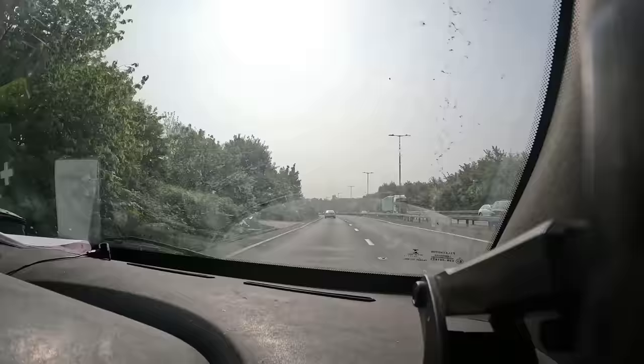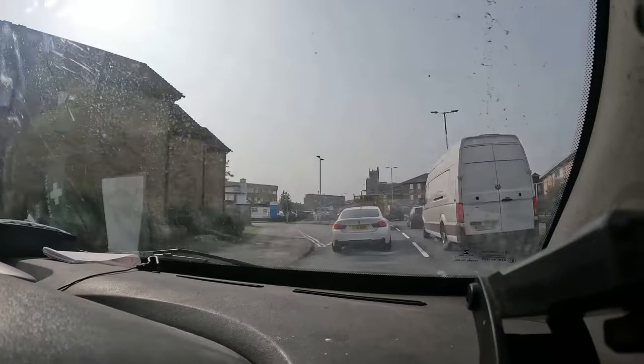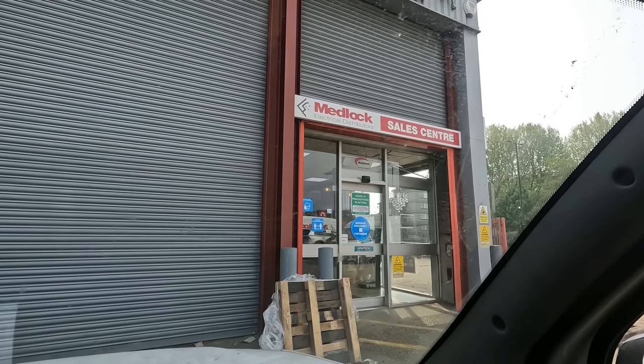So stay tuned, should be a good video. I'm at my first location — Medlock Electrical Distributors. I'm going to go in and see how much it all is. Obviously I won't tell you just yet, but yeah, this will be the first one off the list.